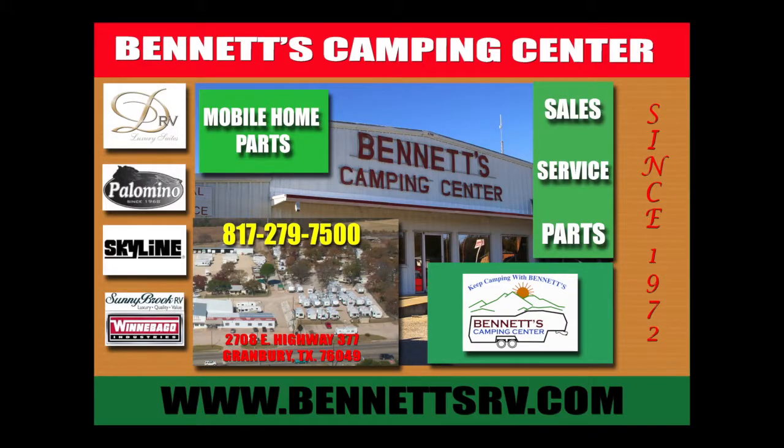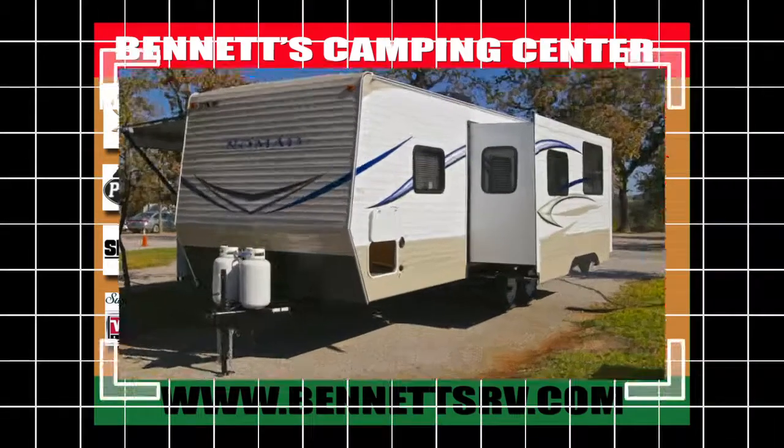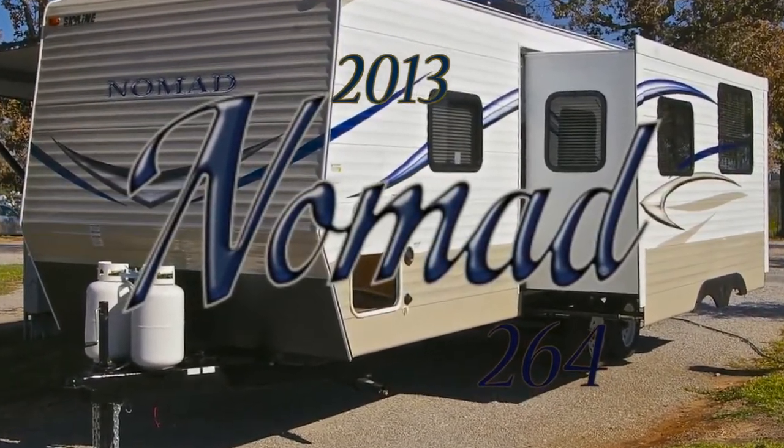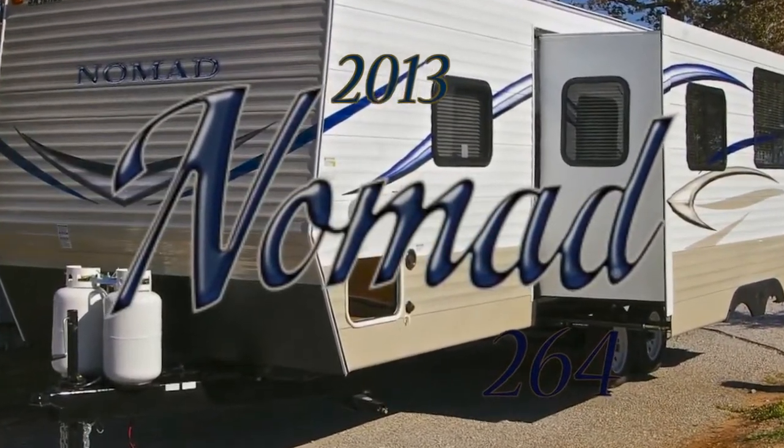For 40 years, Bennett's Camping Center has been providing sales and service to North Texas and the Dallas-Fort Worth Metroplex. We're pleased to present this 2013 Nomad Model 264 Travel Trailer by Skyline RV.